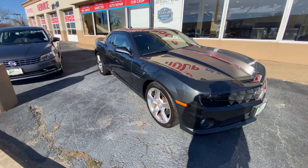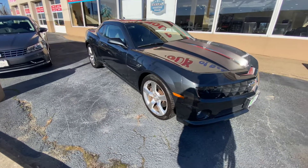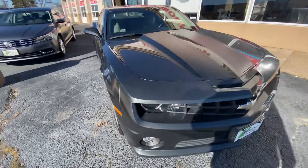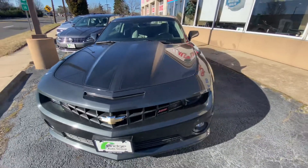Hey guys, Ron here with Bridge Auto Group with the 2012 Chevy Camaro SS. 60,000 miles, automatic.